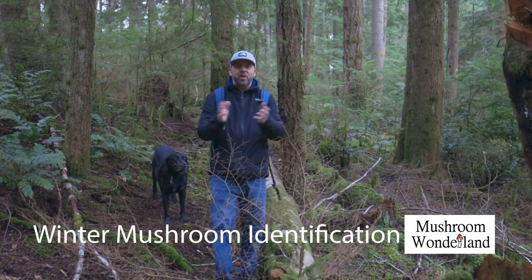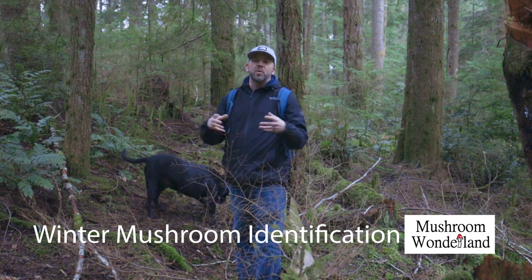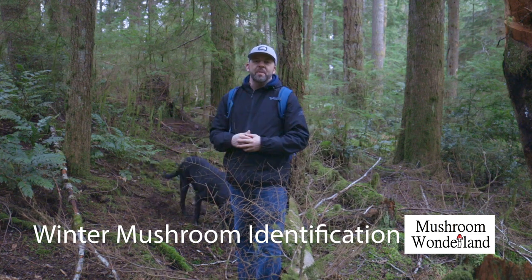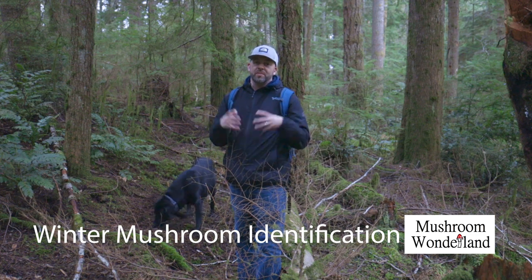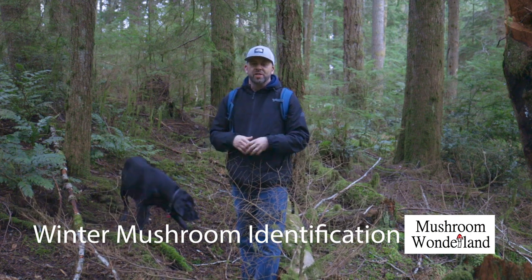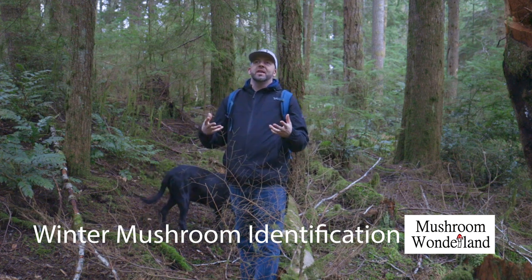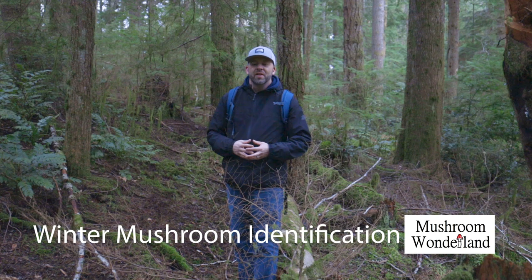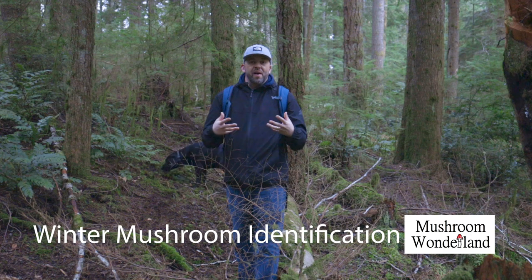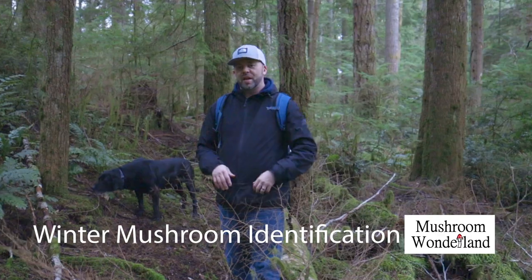Hey, how's it going everybody, welcome to Mushroom Wonderland. Me and my dog Gunner are going to head out into the woods and see what kind of wild mushrooms are growing in February of 2023. If you've been curious about mushrooms and don't know that much, this is the perfect channel for you. So make sure to hit that subscribe button and give a thumbs up. We're going to do an update, head out there, see what kind of mushrooms are growing, help identify them, their possible uses — if they're edible, deadly, hallucinogenic, or whatever. Thanks for joining, let's head off into Mushroom Wonderland.